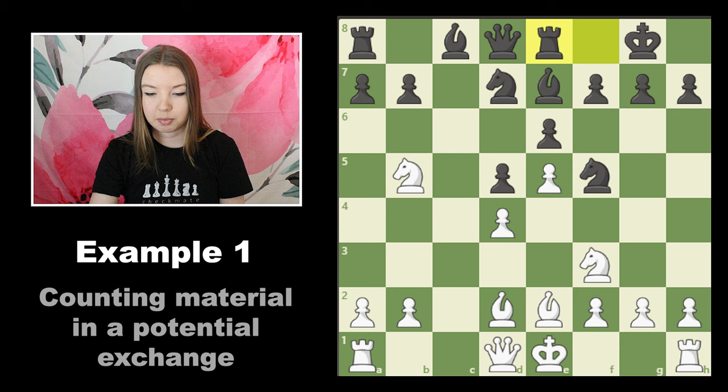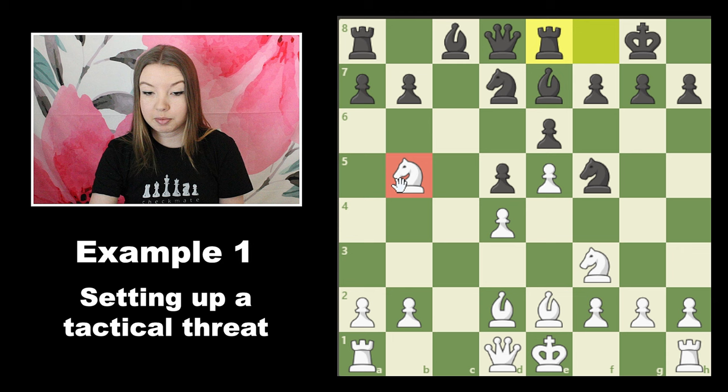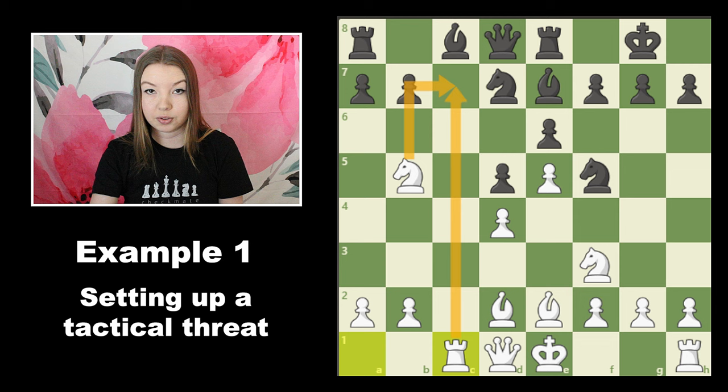Let's flip the board and see if we can come up with a better plan for white. This knight is threatening some things over here, but it doesn't have any other pieces helping it. One thing I'm immediately seeing is that since this rook moved in, if we can get our knight here, this would be a fork on the two rooks, and at the moment this square is only protected by the queen. So if we can just add one more attacker to this square, this is now threatening a fork and black's going to have to do something about it.